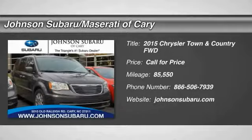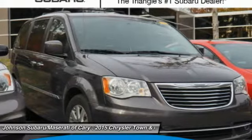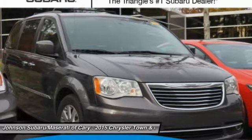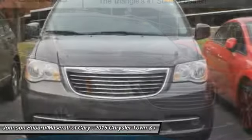Make a great choice today with the 2015 Town & Country. Town & Country's V6 engine provides plenty of power while still providing the fuel efficiency you look for in a vehicle. Tow up to 3,600 pounds when your Town & Country is equipped with a towing prep package.